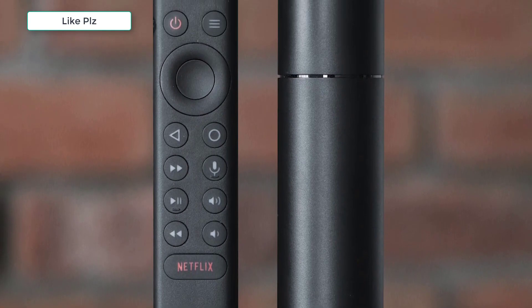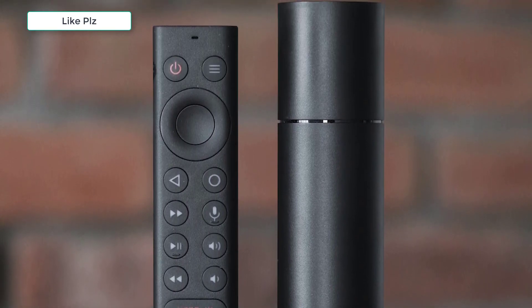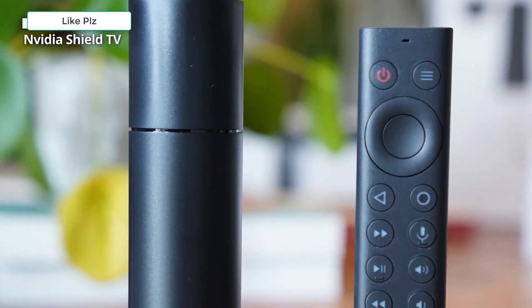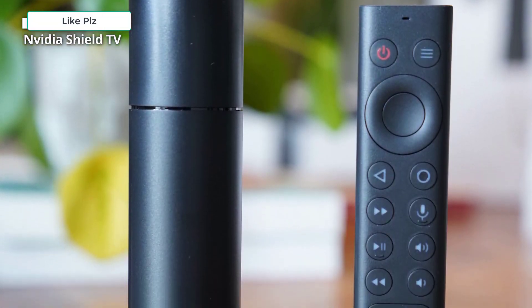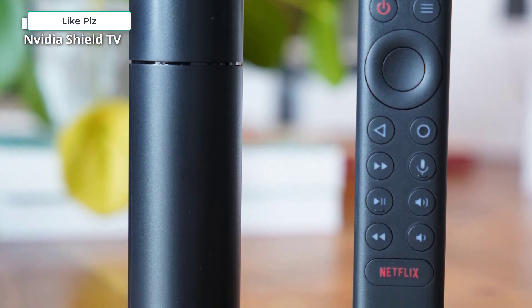Trust me, as someone who uses at least one device from every streaming platform — if you can limit yourself to just one device, your entertainment cabinet or counter will look a lot nicer. Oh, and you can rearrange the Roku home screen, putting all of your apps in your order of preference, while the Fire TV just lets you control the top row and makes you go to another screen for the rest.